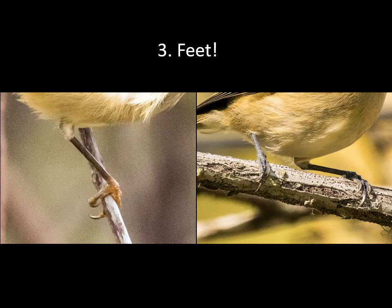Believe it or not, their feet are a great field mark. They're hard to see, especially when the birds are moving around a lot, but it's surprising how often you can get a glimpse of the colored feet. The Ruby-crowned Kinglet has dark legs and fairly bright yellow feet that show up really well in good light. The Hutton's Vireo has bluish-gray legs and feet, all the same color. So yellow feet means kinglet, blue feet means vireo.